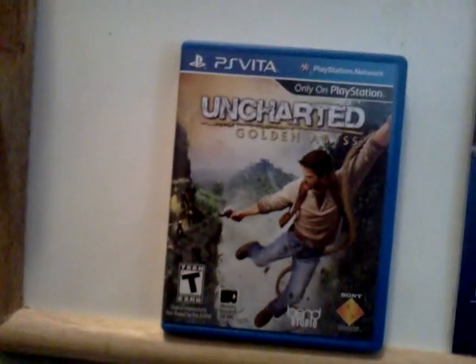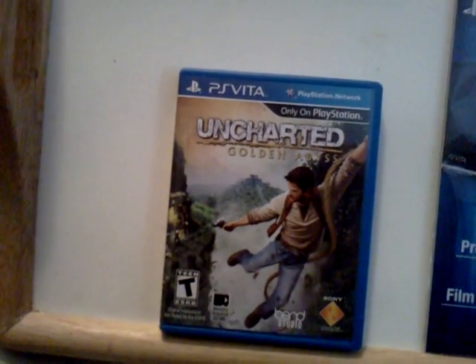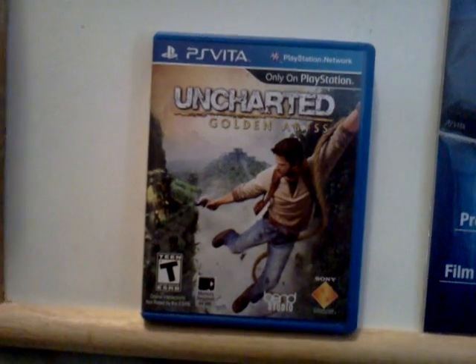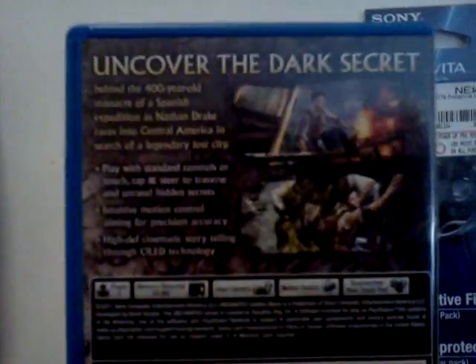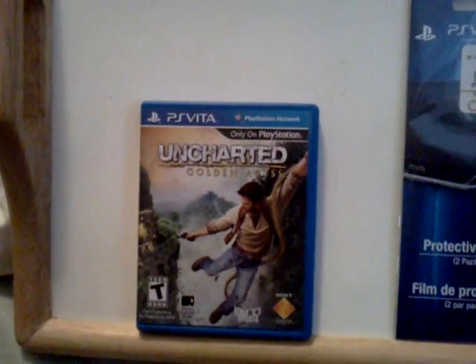Hello YouTube! We've got some Vita accessories here. I've got the first release bundle coming out on the 15th, and I've already gone out and picked up Uncharted Golden Abyss. Cannot wait to play it — I have all the other ones on PlayStation 3, probably the best games on that system.